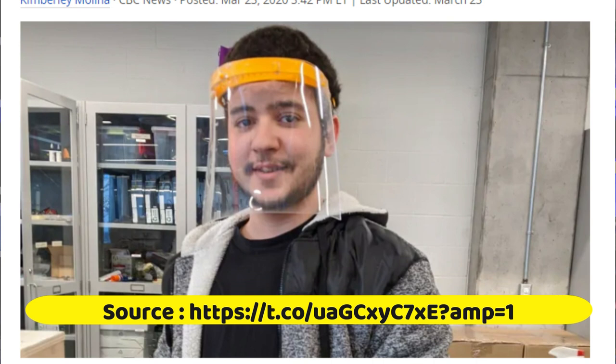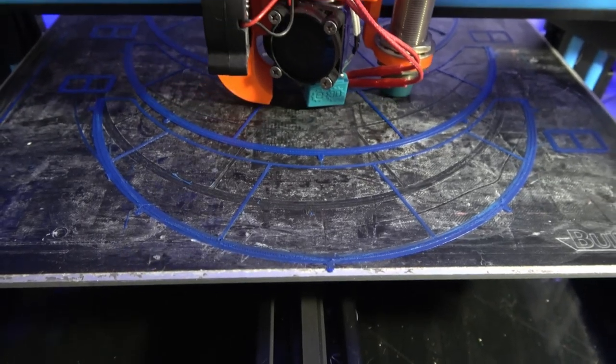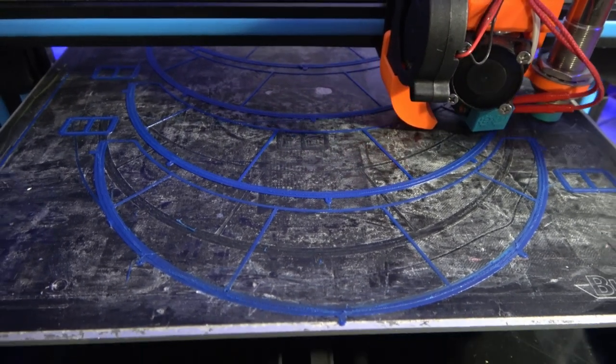They're not expensive prints and they don't take too long. If you have a printer that can print PETG with at least a 200 by 200 bed, you're ready to go. And if you have something like a CR-10 with a 300 by 300 bed, you can actually get away with printing four of these in one shot at a little under eight hours.